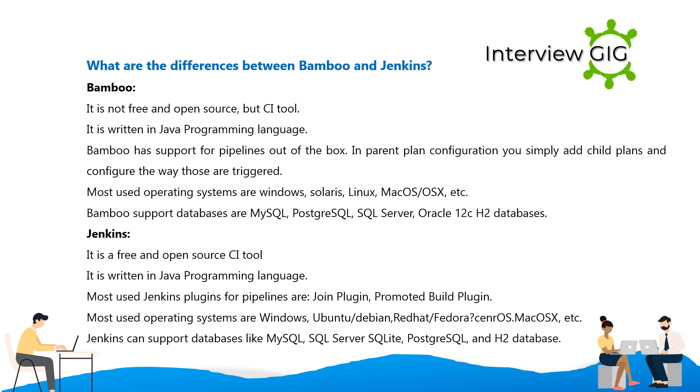What are the differences between Bamboo and Jenkins? Bamboo is not free and open source, but a CI tool. It is written in Java. Bamboo has support for pipelines out of the box — in the parent plan configuration you simply add child plans and configure the way those are triggered. Most used operating systems are Windows, Solaris, Linux, Mac OS X, etc.